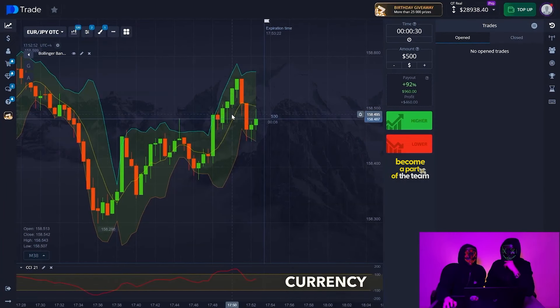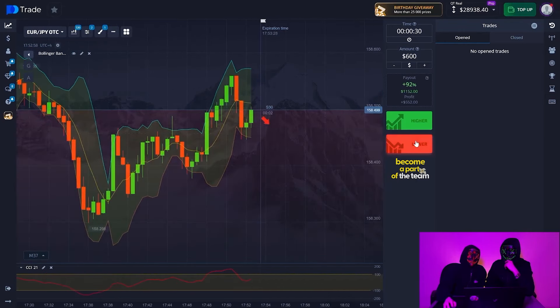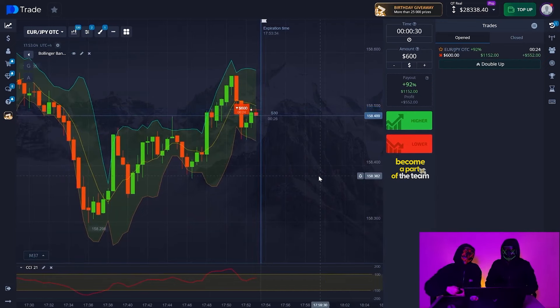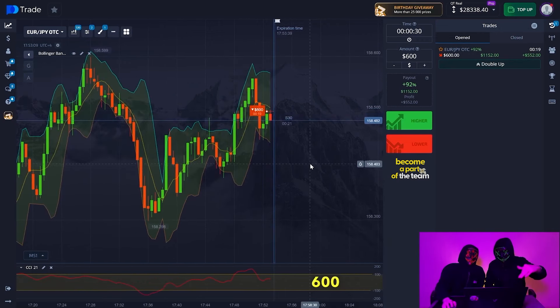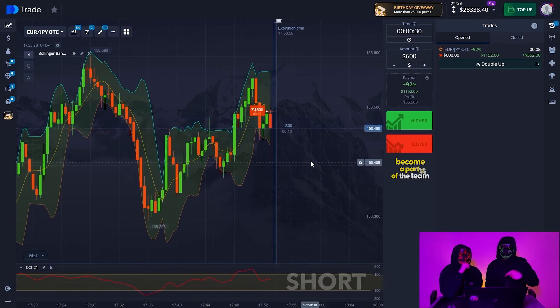I'm closing a deal on the same currency pair and I'm going to open a deal for $600. Catching the pulse — down. $500, $600 — look at the red sliding, see how it has sharply turned to the downside? It means that the trend will go exactly downwards now. Red correctly caught the pulse and from a short trade — great, friends. Let's continue our trading.